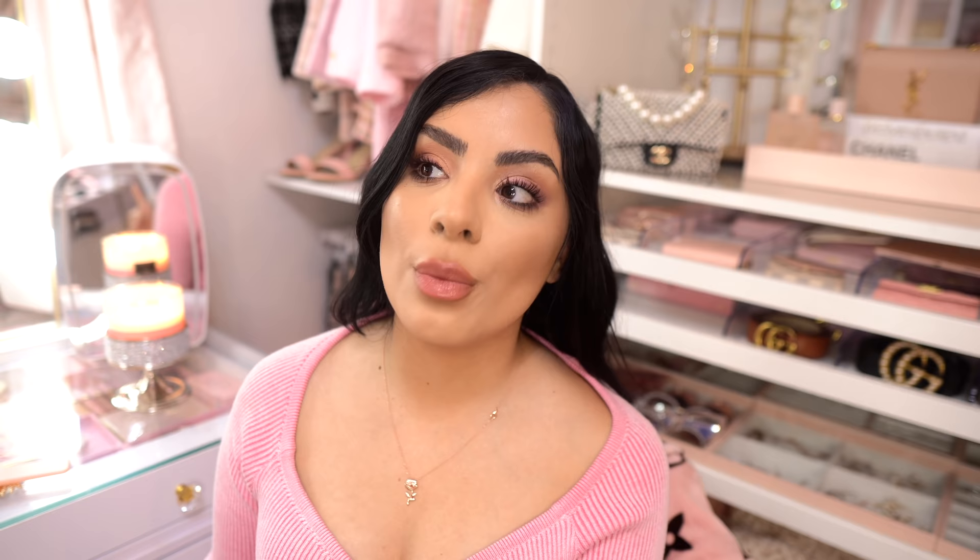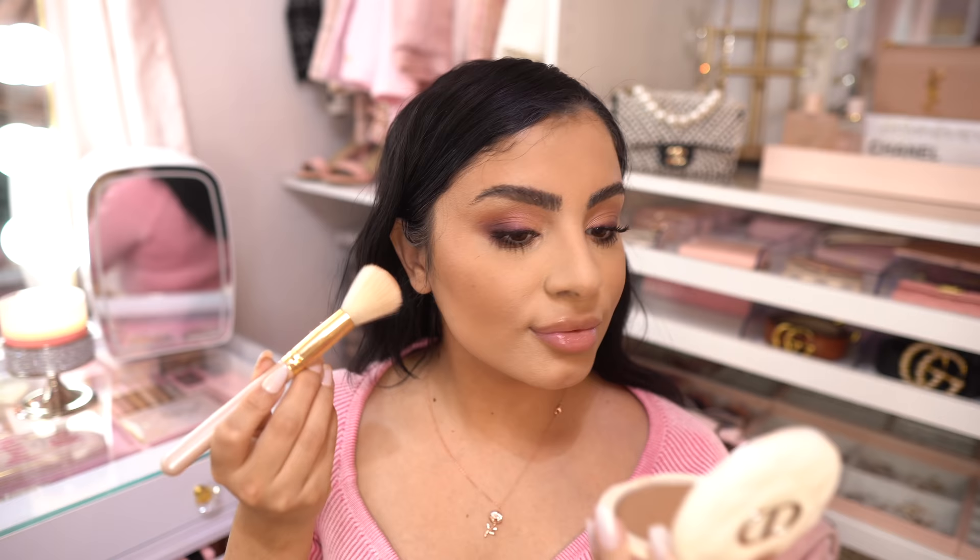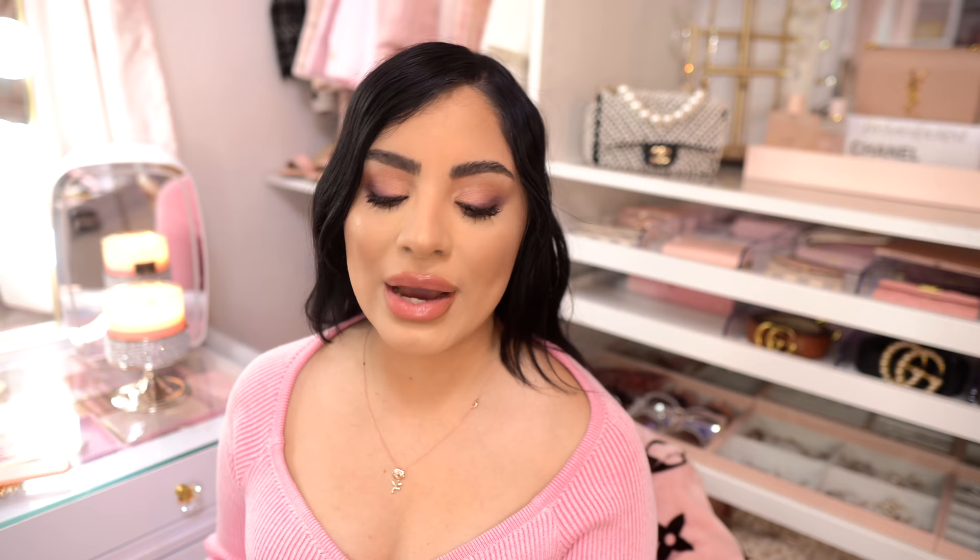Next I have a bronzer — this is a newer release, the Dior Forever Natural Bronze in Warm Bronze, number 5. The reason I love this is because it is so easy to use and very user-friendly. You can never put too much on and it just looks so beautiful — it's the right tone for my skin. It is so finely milled, so beautiful, and very easy to blend. It's one of those products you don't have to think about — you don't need a specific technique, you can just throw it on.